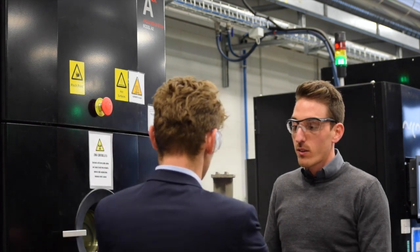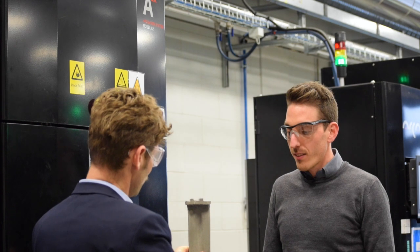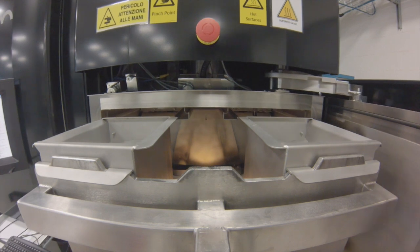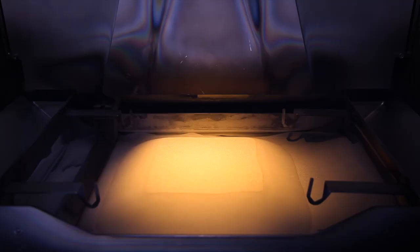What happens is the electron beam shoots down from the top to the powder of the material and basically welds it layer by layer as you grow. How long does it take to produce a blade like this? It depends on the size, but we are talking about two or three days. You have to imagine that we are not building only one blade per shot, but a cluster of six, eight, nine blades — it's like a forest of blades inside that machine.